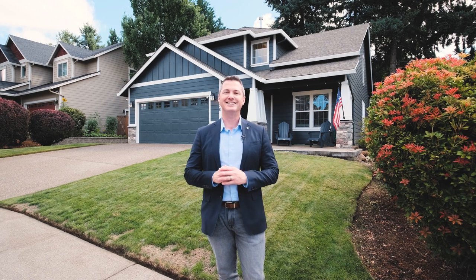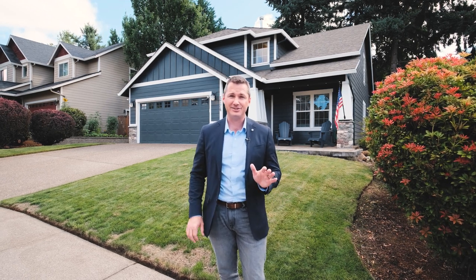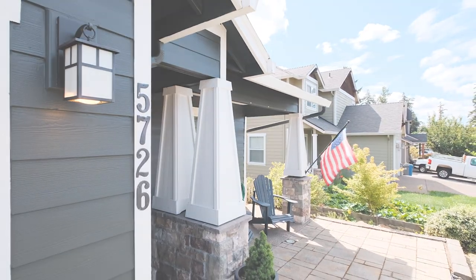Hi everyone, I'm Quinn Burke and today we are in South Salem. I'm excited to feature this home at 5726 Yvonne Court. Located in the Pringle neighborhood, just blocks away from West Bennett Park, this roomy home features four bedrooms, two and a half baths, and just about 2,200 square feet of space. Let's go inside and take a look.